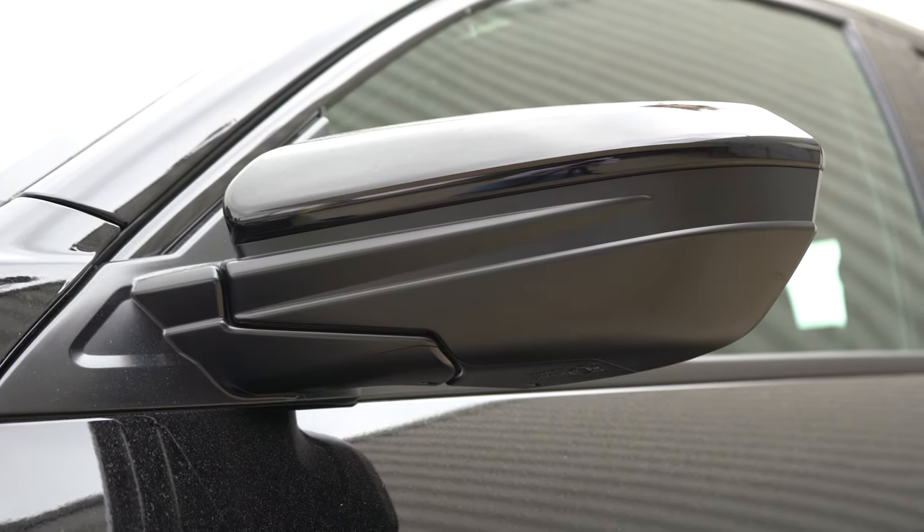Moving to the rear: up top there's a gloss black shark fin antenna, just below that a body-colored rear roofline spoiler standard across all trim levels. LED taillights in a C-shape come standard across the board too. There's Sport badging on the sport trims, a very nice rear diffuser, and exhaust differs by trim — single exhaust tucked away for LX and EX, while Sport trims get a center-mounted exhaust with dual chrome tips.